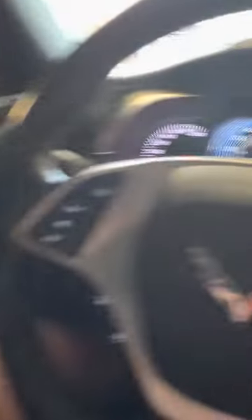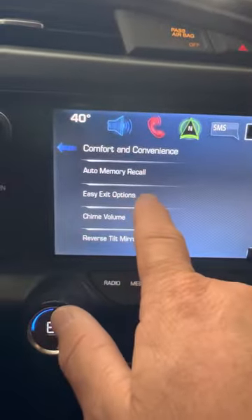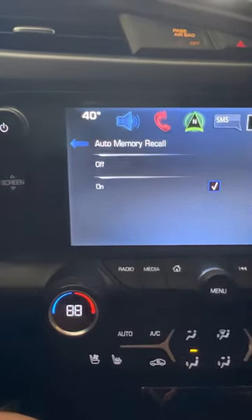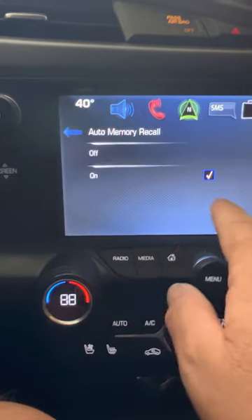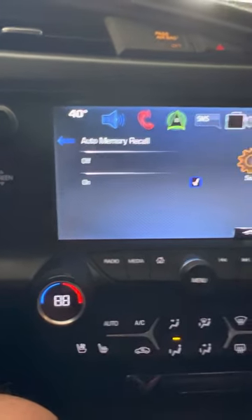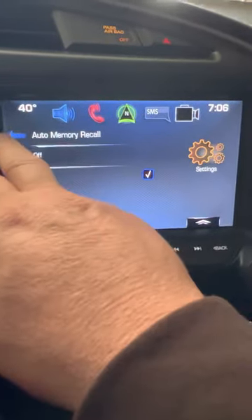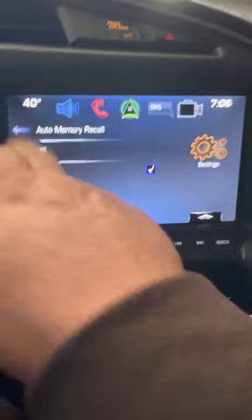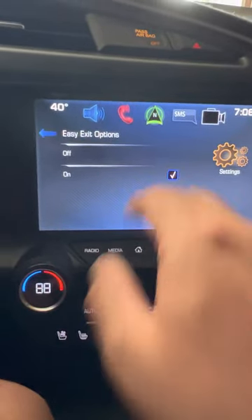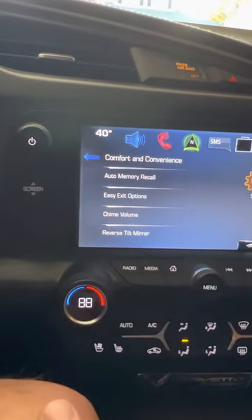Once you've done all that and everything is set with your memory seat settings, go back into Easy Exit options and Auto Memory Recall. You'll see they're turned off. Turn Auto Memory Recall back on — that's basically saying you want it to save and activate these memory settings. Then turn Easy Exit options back on as well. Once you've done that, everything should work.